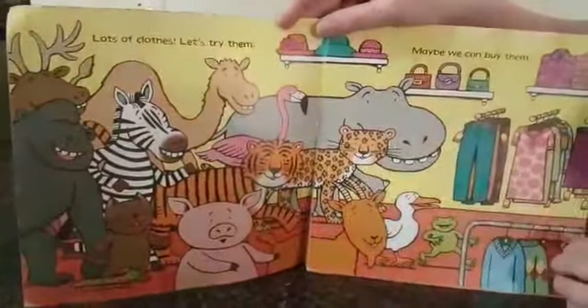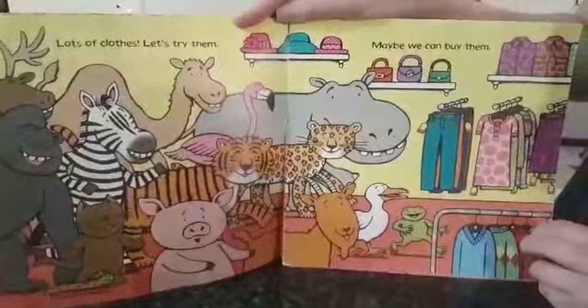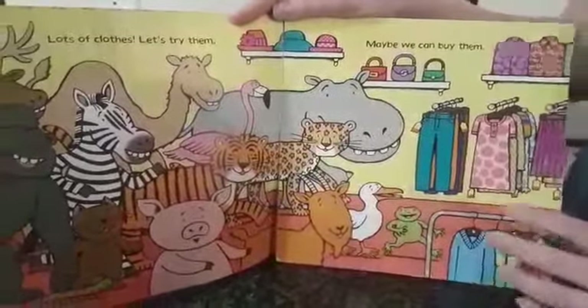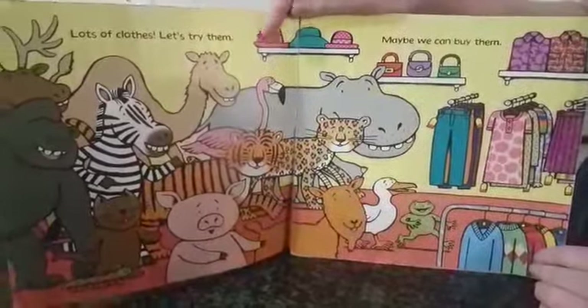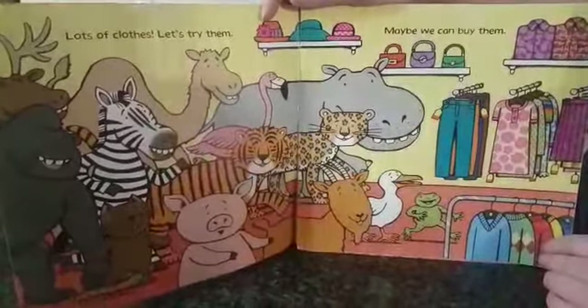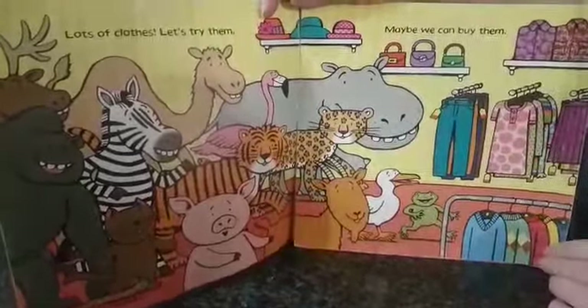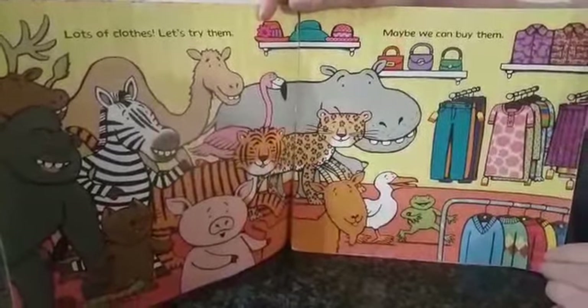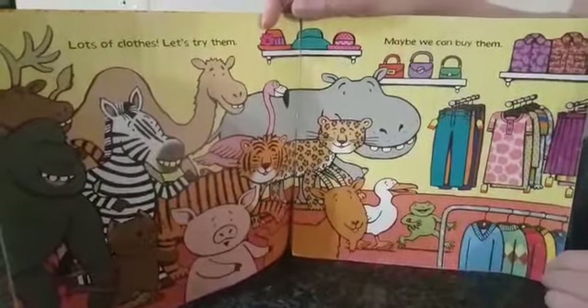Lots of clothes! Let's try them! Maybe we can buy them! Look at all the animals. Can you tell me which are some of the animals here that you know of? Very good!